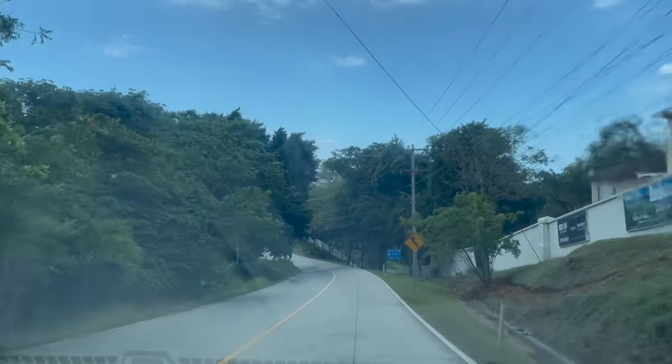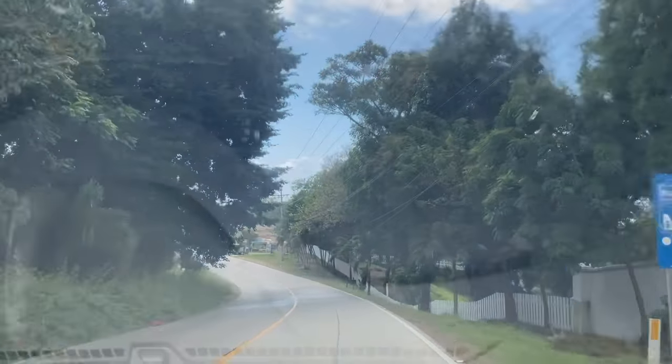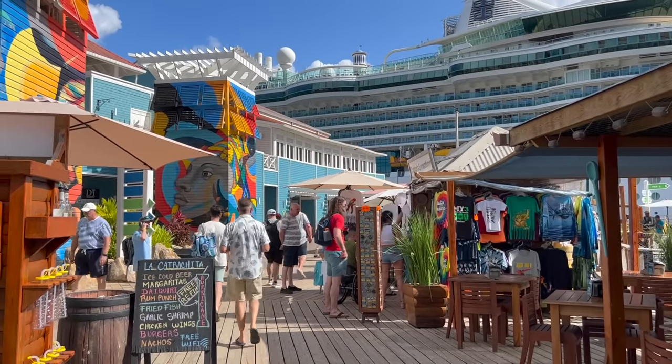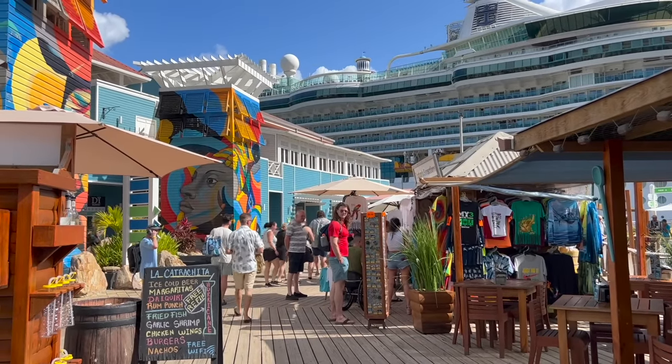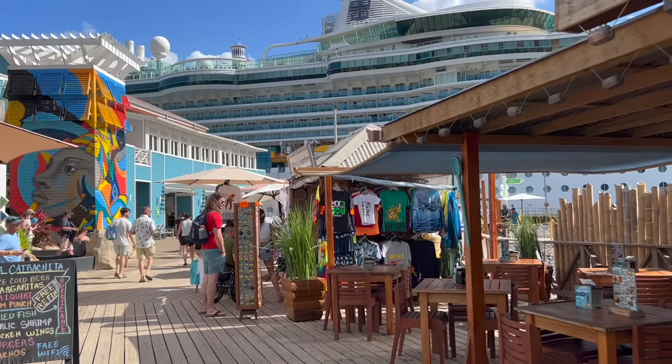It was a pretty hot day and by this point we were ready to head toward the beach. Along the way our driver shared some information about Roatan — for instance, it has a population of about 95,000 residents. The currency is the Lempira, which has a value of about 24 to 1 against the US dollar, however there's no need to change your money — US dollars are accepted happily.